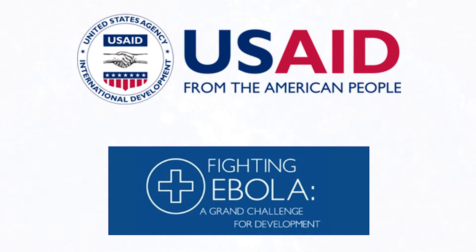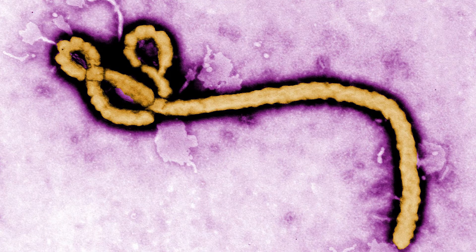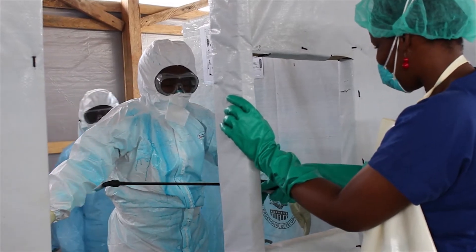We were recently awarded a grant from the USAID Fighting Ebola Grand Challenge, which will allow us to test Highlight against live Ebola virus at NIH, and field test Highlight with healthcare workers in West Africa.